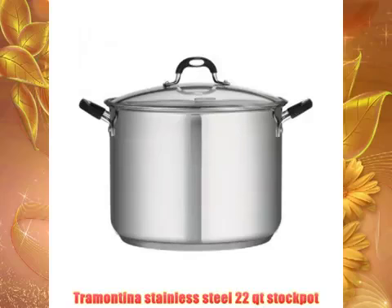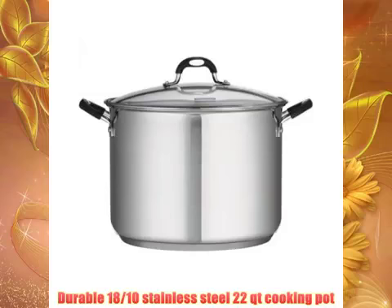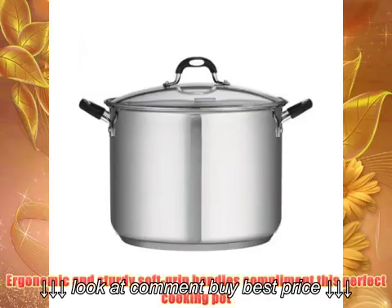Tramontina Stainless Steel 22 QT Stock Pot. Durable 18/10 stainless steel 22 QT cooking pot. Ergonomic and sturdy soft-grip handles complement this perfect cooking pot.